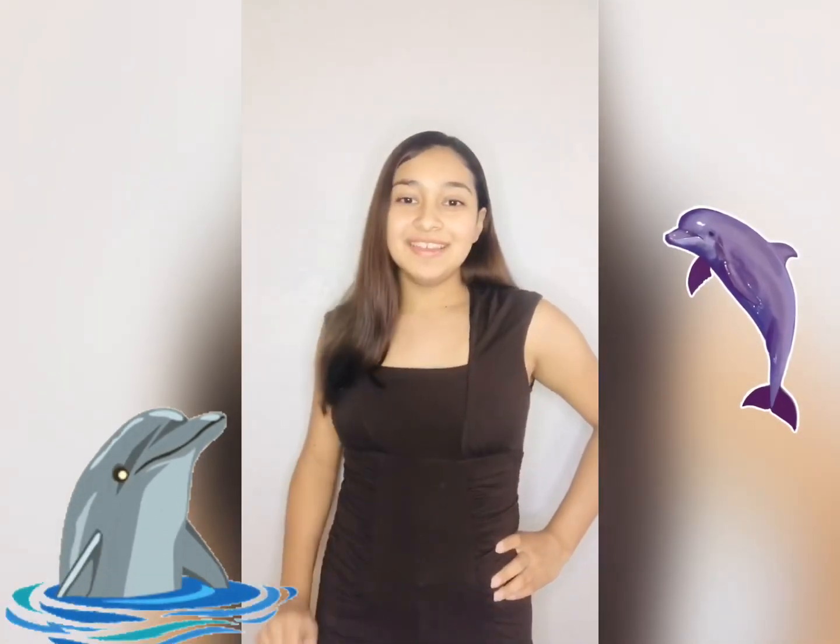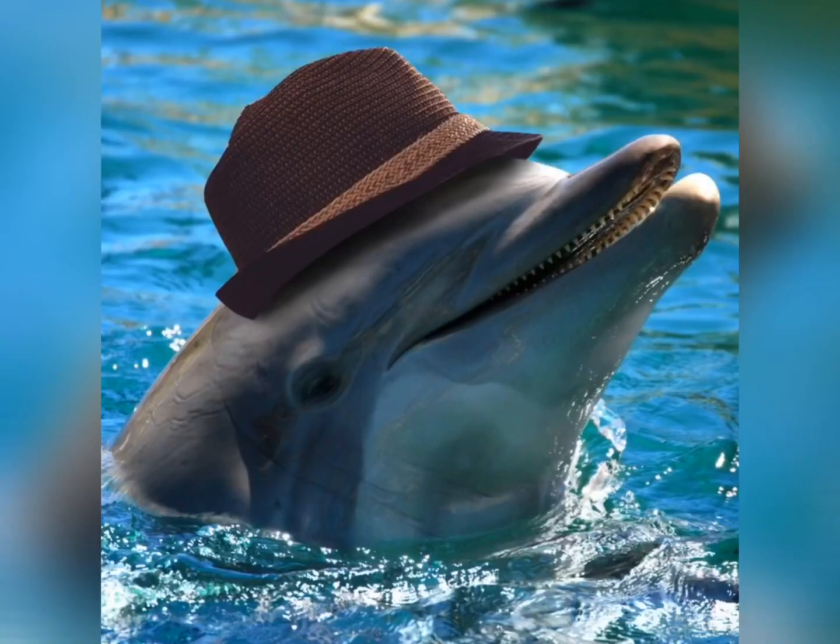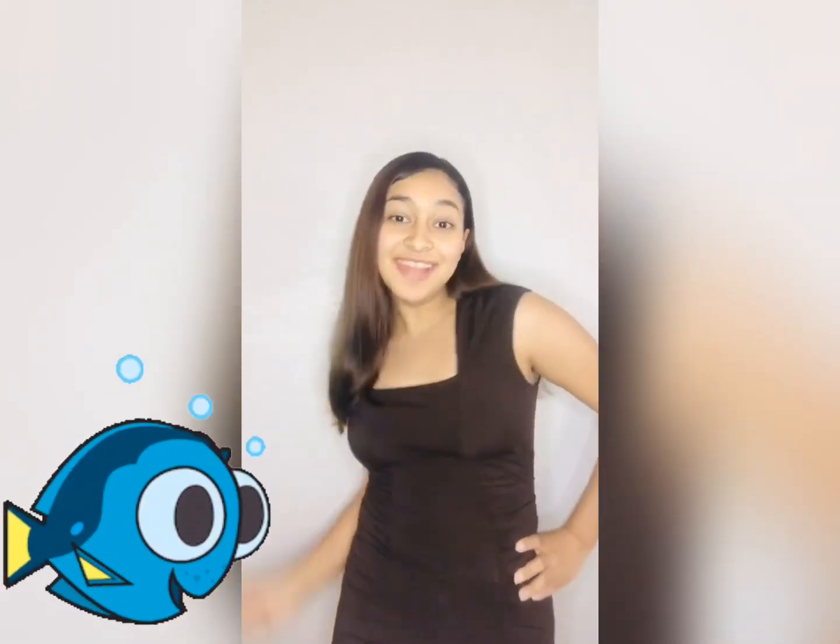Hello everyone and welcome back. Today we'll be diving in with dolphins. Now let's get swimming!